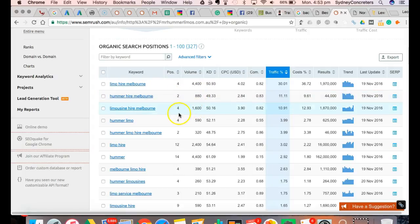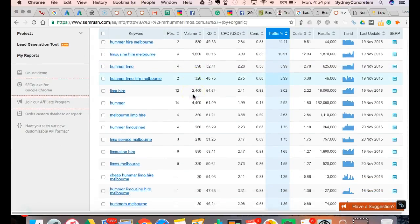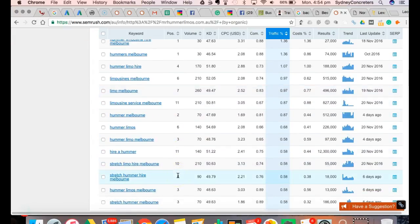We could get number one, but they're generating so many phone calls they possibly can't handle more. And if you look across here, we're either number two, number four, number four, number two, number three, number one for these keywords. And it all adds up.